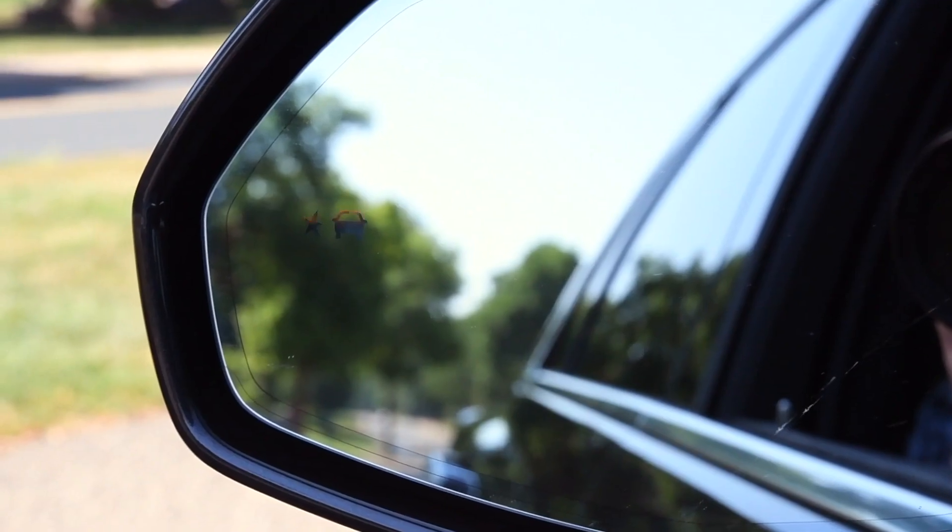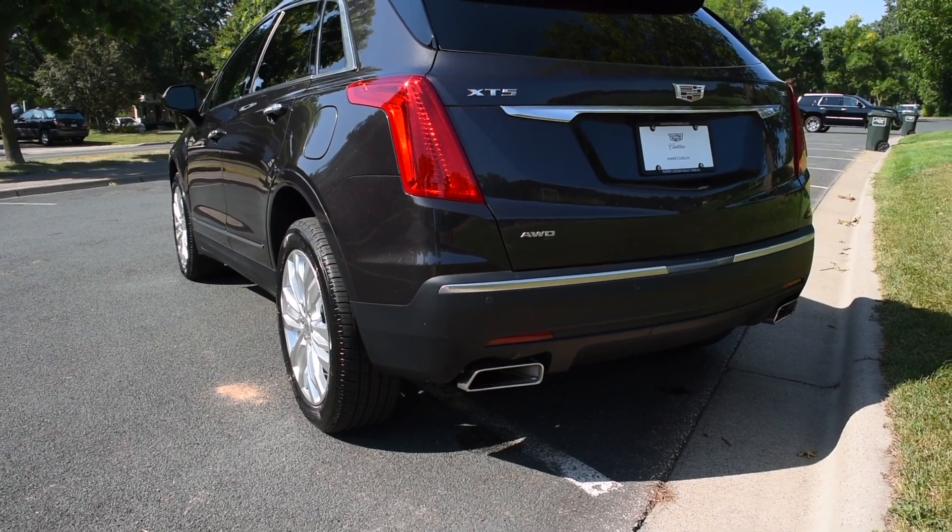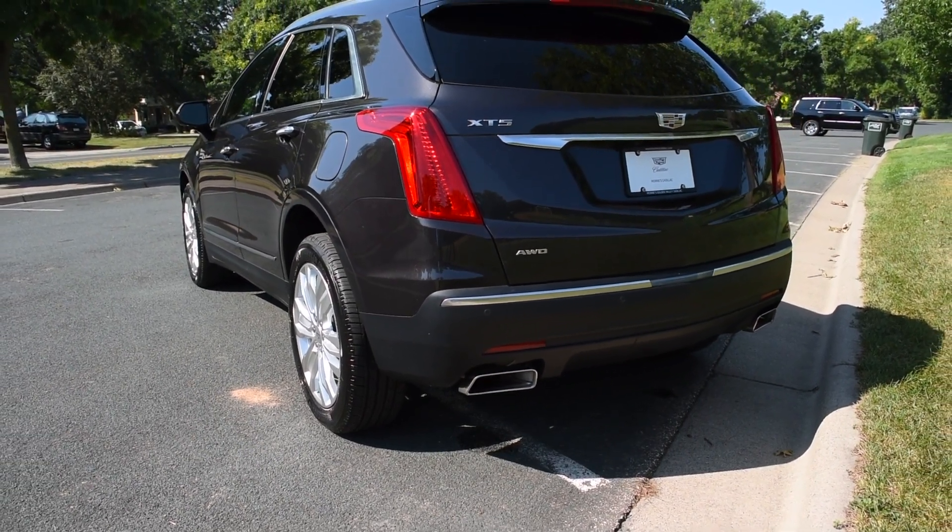My favorite safety feature of the XT5 would be the blind zone alerts. In the mirrors of the car, it reads about 250 feet back and can sense any vehicle coming up in your blind zone and alerts you with an indicator in the mirrors.